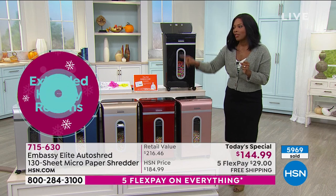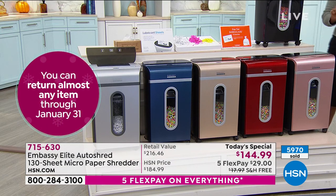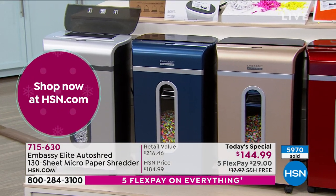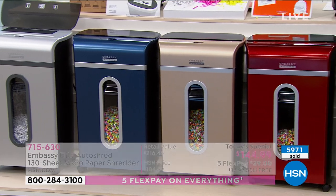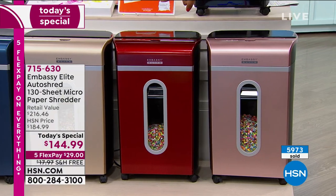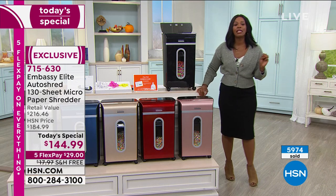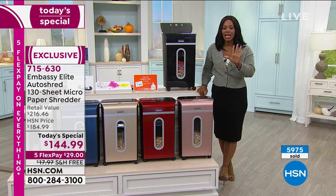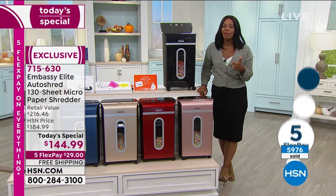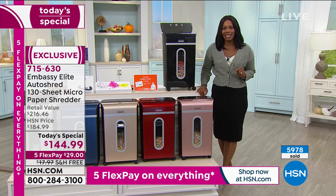Make yourself a harder target. Get a shredder that — did you notice — it's quieter than they normally are. It's not bulky like they normally are; this one's a little bit taller and sleeker because it's going to be in your home. We want it to be a beautiful, functional, stylish piece. If you want the metallic red, you've got to be quick. Five FlexPay installments today of $29. If any of these are left at the end of the day, the price goes up automatically.